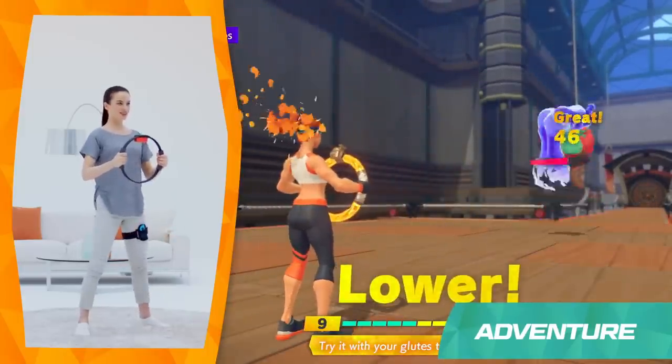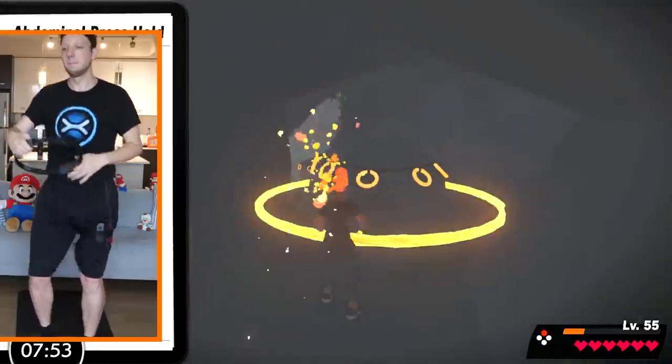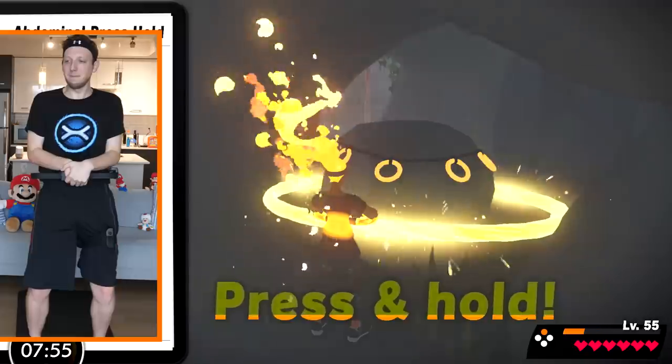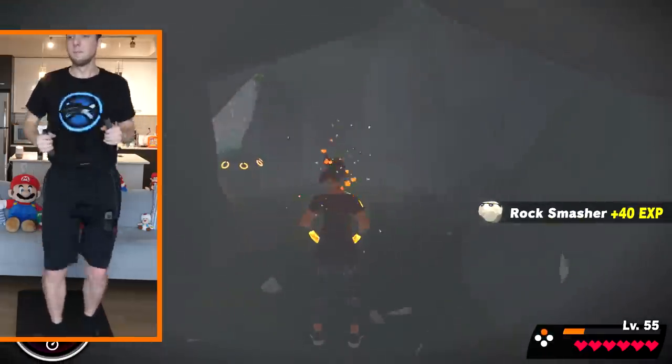It's a bonkers idea, but also a potentially revolutionary one. I've been fortunate enough to put it — and myself — through the paces for the past 3 weeks, replacing my thrice-weekly gym habit with a nearly daily dose of Ring Fit Adventure.